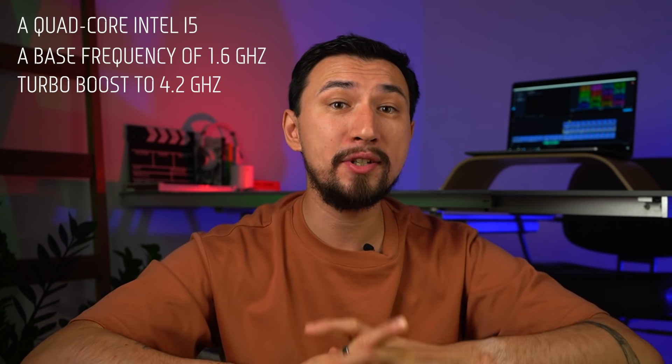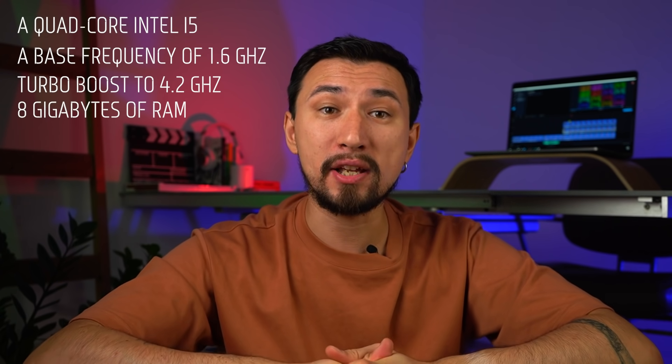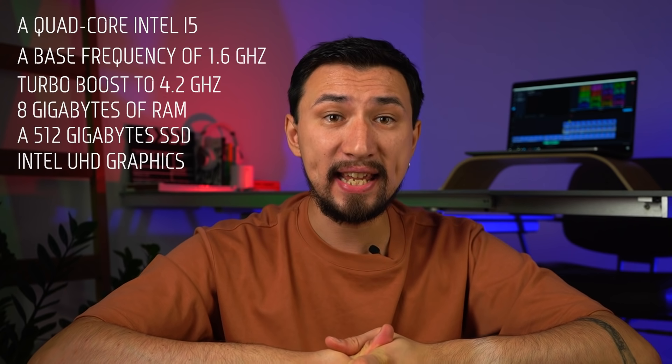How powerful is this laptop and will it handle the video editing tasks? You may come across several different configurations of the Asus Vipabook S15 series, and if you have an extra budget and know exactly that you need a faster processor or more RAM, you can choose an option to suit your needs and still fit the $1,000 budget. However, if looking for the best value for money, I would go for the following configuration: a quad-core Intel i5 10th generation processor with a base frequency of 1.6GHz and turbo boost to 4.2GHz, 8GB of RAM, 512GB SSD, and integrated Intel UHD graphics. In this configuration you can find it for about $700 or $800 — a great price.